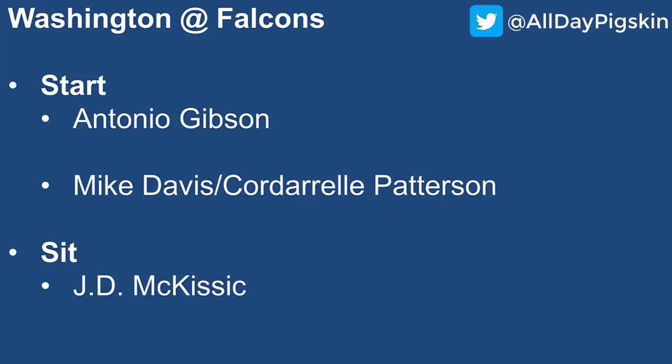With Russell Gage banged up and Kyle Pitts underwhelming, Patterson is getting a lot of usage as a pass catcher — he was a wide receiver previously, and that's a cheat code at the running back position. Patterson has the higher upside, especially in PPR formats, and I think he's in that low-end RB2 category similar to Mike Davis. I'm sitting JD McKissick — I don't think the game script will favor him. Washington should pull away from the Falcons, making Gibson the featured back rather than McKissick.